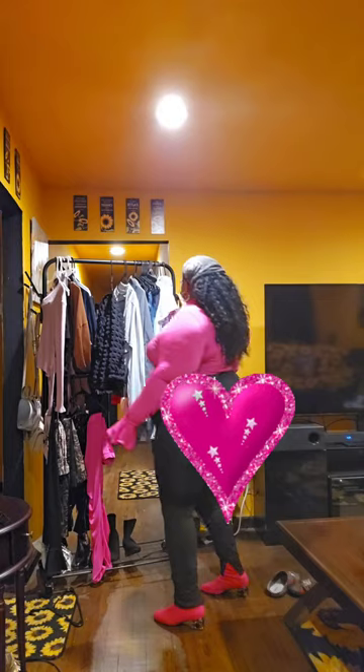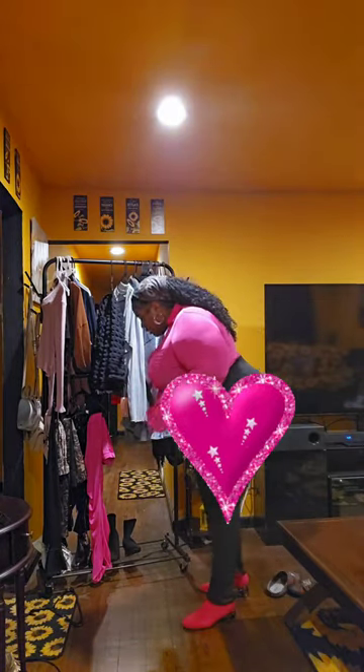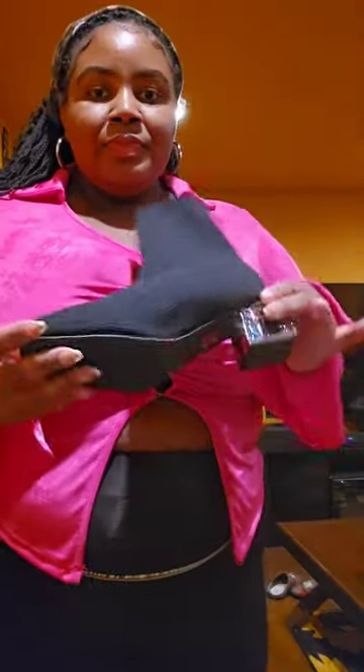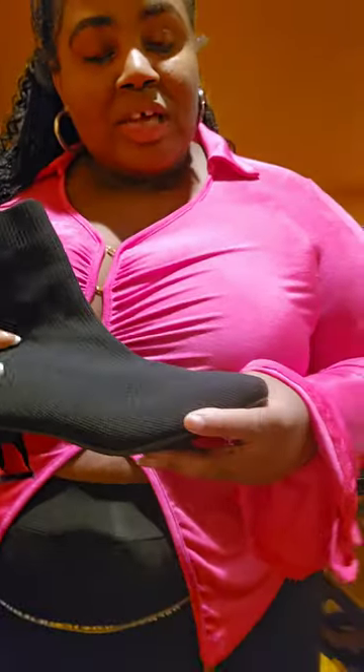I don't have to try on the black boots because you can clearly see what they look like — but I'll show them up close. This is the black pair, and this is exactly how the pink ones look. Same style, same everything — just in pink. They are true to size. I wear a size 9 in women's and they are true to size. Super duper cute!